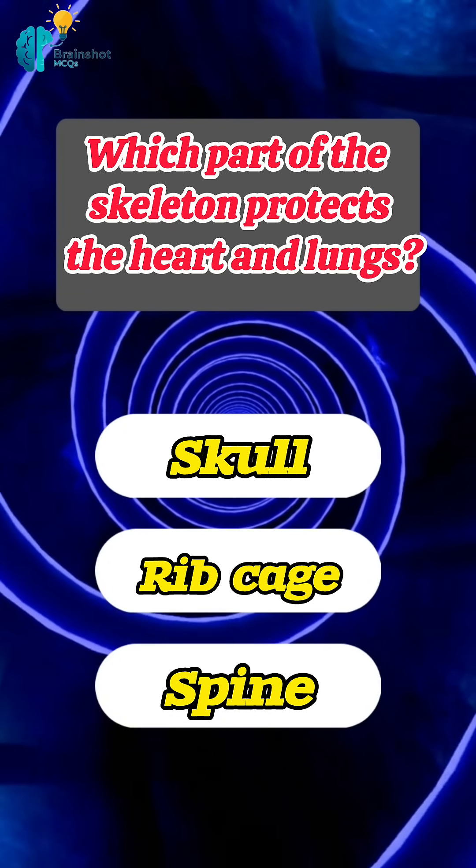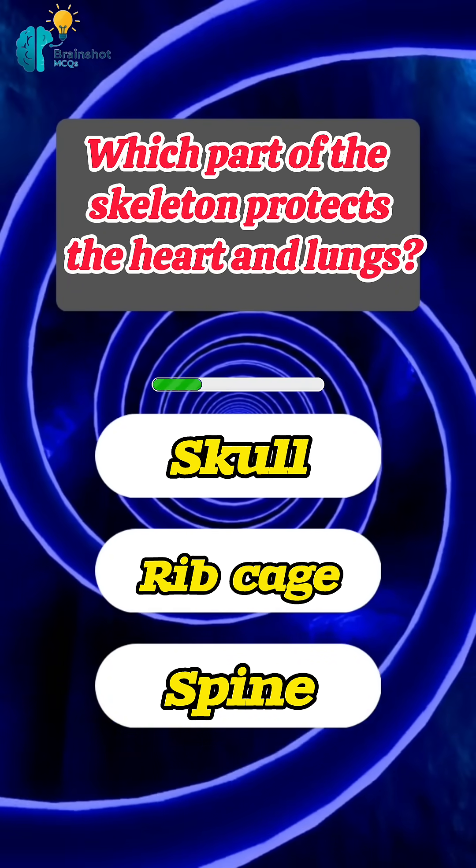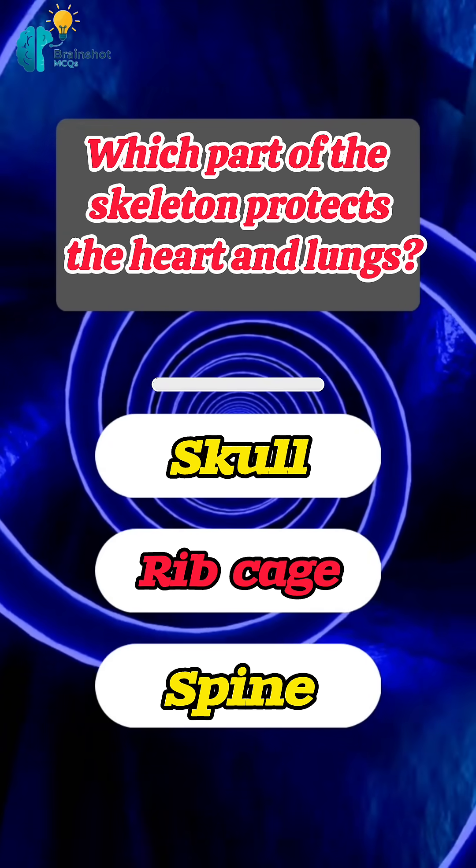Which part of the skeleton protects the heart and lungs? Correct answer: ribcage.